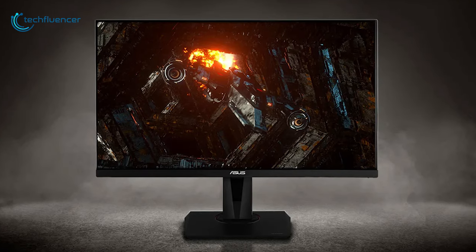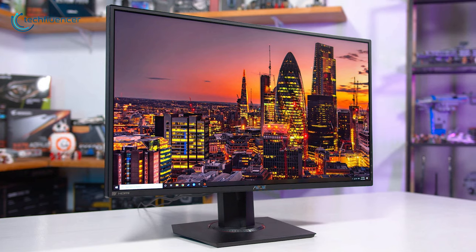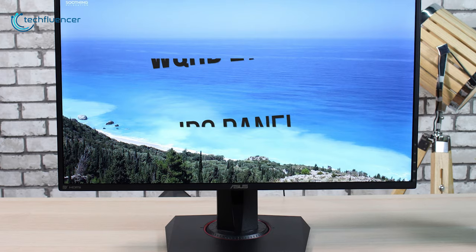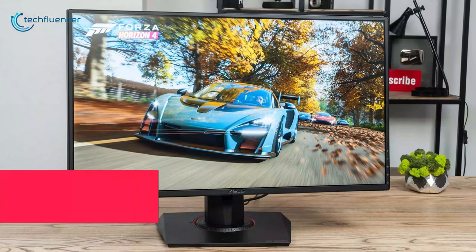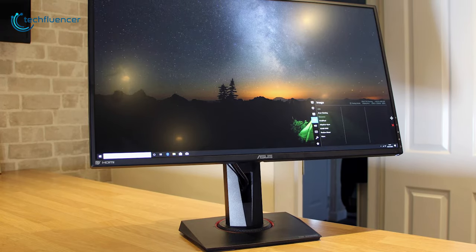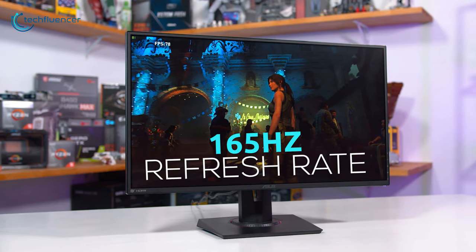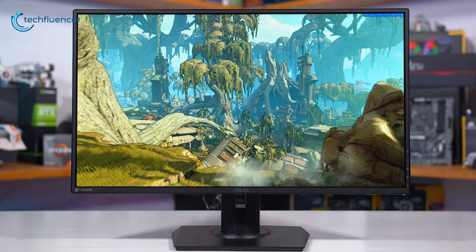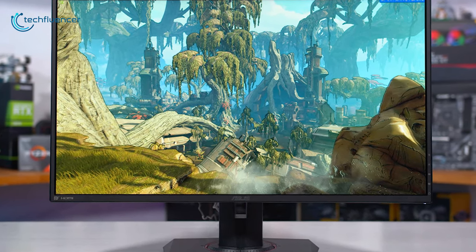Finally, at number one, we have the ASUS TUF VG27AQ — a gaming-focused monitor built with many helpful features to assist you on the battlefield. This monitor features a WQHD 27-inch IPS panel and is compatible with HDR10, giving you color and brightness levels that exceed the capabilities of ordinary monitors. It features a 165Hz refresh rate and 1ms response time that eliminates slack and motion blur, giving you smooth gameplay in FPS games so you can react instantly.